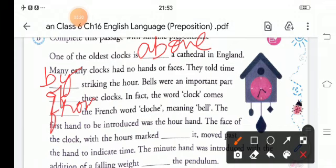'The first hand to be introduced was the hour hand. The face of the clock, with the hours marked ___ it, moved past the hand to indicate time. The minute hand was introduced with the addition ___ the pendulum.' So the completed paragraph uses the prepositions above, by, of, on, and of.